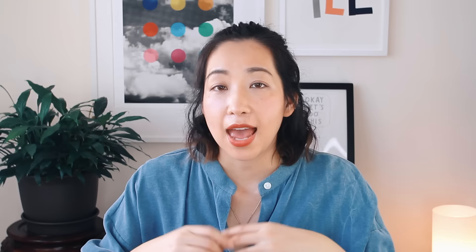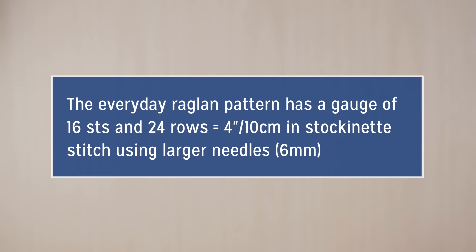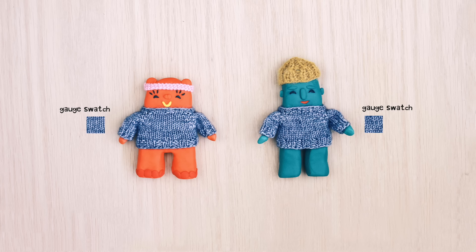Next, let's look at knitting gauge in the wild. Every pattern will ask for a knitting gauge made up of stitches and rows. Let's take a look at the gauge for the Everyday Raglan pattern. It asks for a gauge of 16 stitches and 24 rows to equal 4 inches or 10 centimeters in stockinette stitch using your larger needles, which is 6 millimeters. This means that if you knit 16 stitches and 24 rows in your chosen yarn, needle size, and unique knitting tension, and the knitting measures out to 4 inches or 10 centimeters on each side, then you've got gauge.